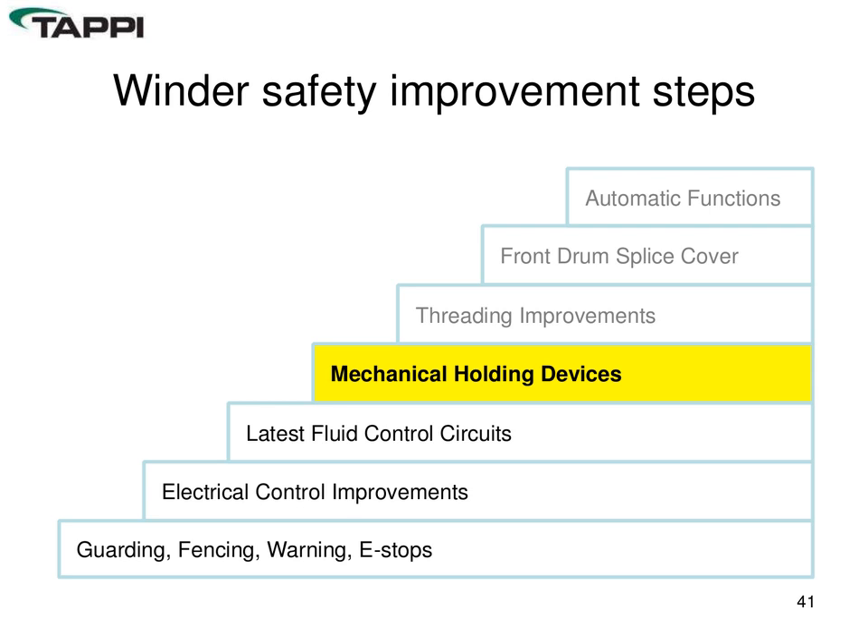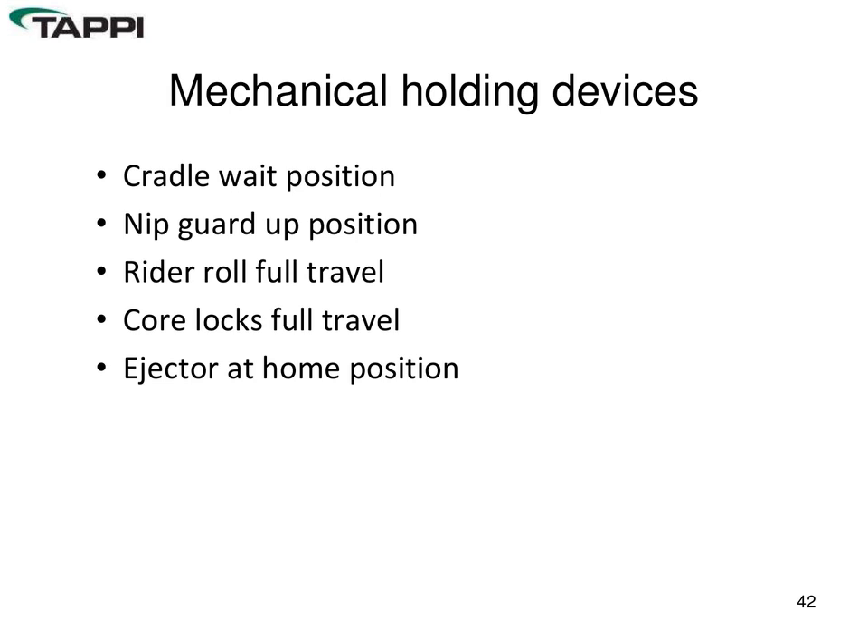Mechanical holding devices are latching devices for any mechanical item that raises and lowers, providing the ability to hold that assembly — which has considerable weight or mass — in position, typically up, rather than relying solely on hydraulic or pneumatic power. Examples include the cradle at weight or intermediate positions, the nip guard held in the up position, rider roll and core chucks with full-travel latches throughout travel, and overhead ejectors which would move under gravity if power were lost.